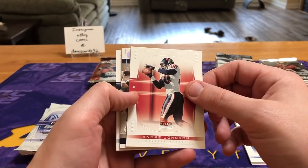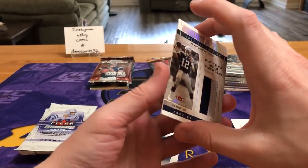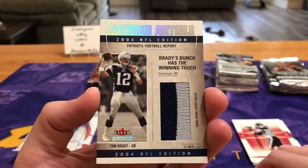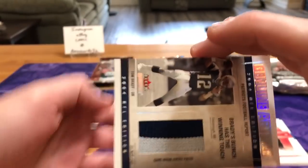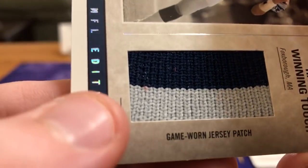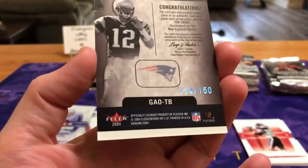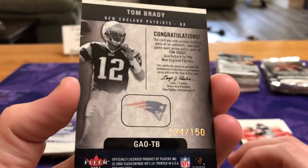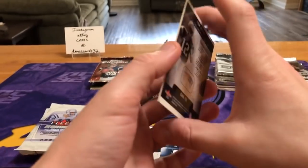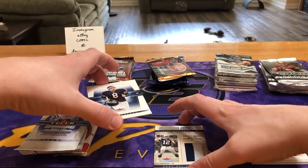Looks like we might have an insert — it's a quarterback. Andre Johnson... oh, it's a Brady! That is super cool, I was not expecting that. Genuine Article 2004, Tom Brady, game-worn jersey patch. That is sick! There's a little teeny tiny bit of red fiber there — I'm going to say that was blood. Numbered 134 out of 150. That corner looks a little dinged, but that's a great one to add to the PC. Super cool — not expecting that at all. Game-worn. We'll keep that right there.